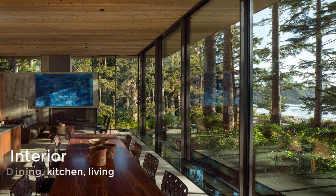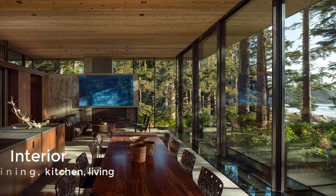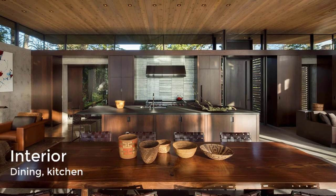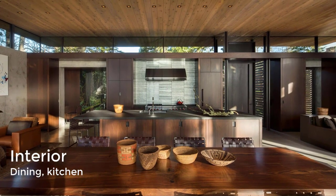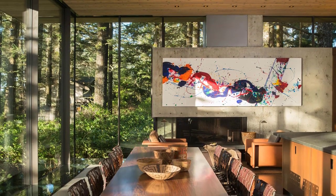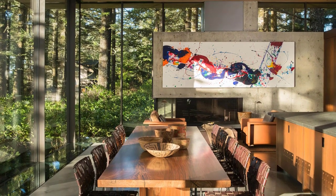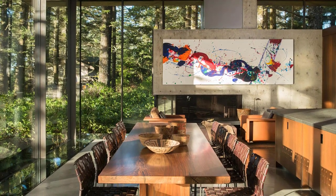Dark woods and slabs of concrete combine with pieces of contemporary art from the owner's private collection. Cedar runs continuously across the entire expanse of the roof's underside, helping to visually connect the interior and exterior. The architect also designed a furniture collection specifically for the home, which was mainly crafted from wood, leather, and steel.